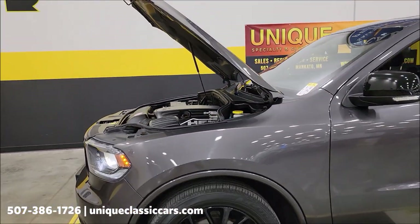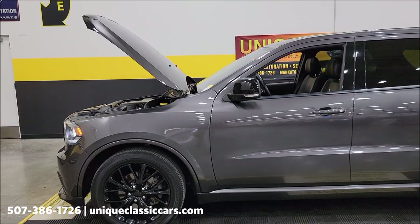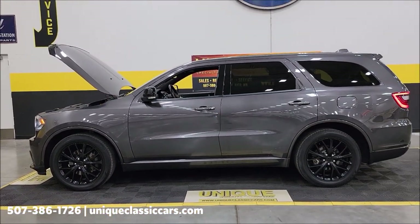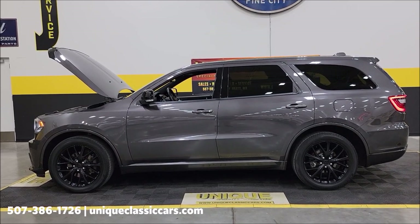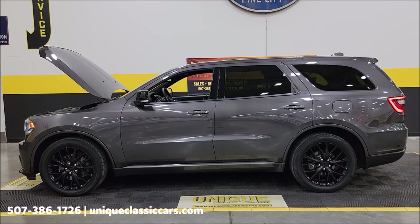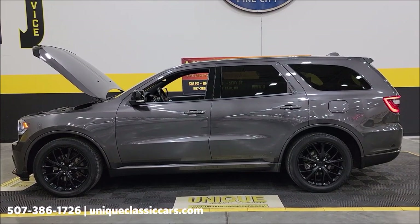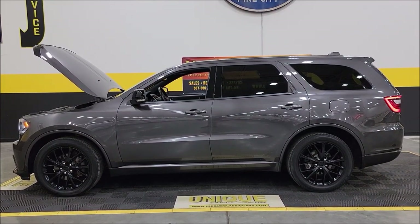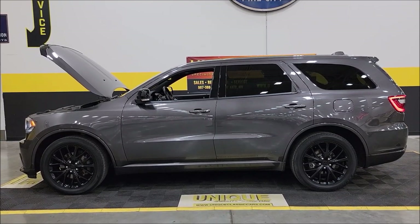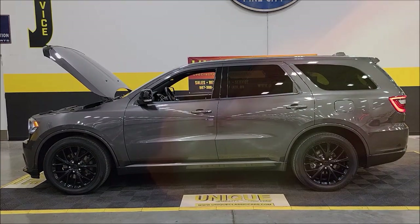Two-owner 2016 Dodge Durango RT Blacktop All-Wheel Drive. Check out the still pictures at uniqueclassiccars.com — click the link down below this video in the description, it'll take you right there. Remember we do consider trades, financing is available, we can assist with transportation, and this vehicle may be eligible for an extended service contract — consult with your sales associate, call in or email.